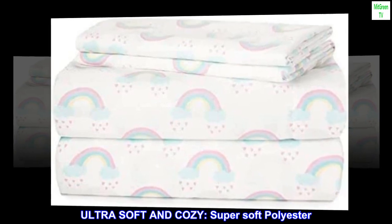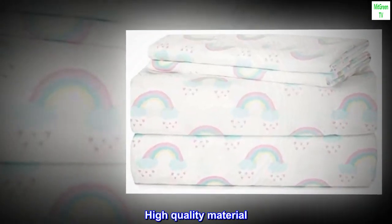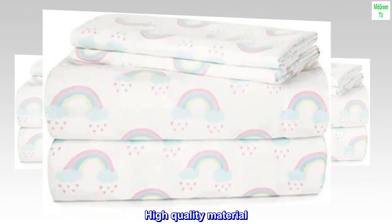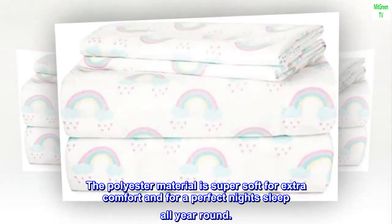Ultra soft and cozy, super soft polyester. High quality material. The polyester material is super soft for extra comfort and for a perfect night's sleep all year round.